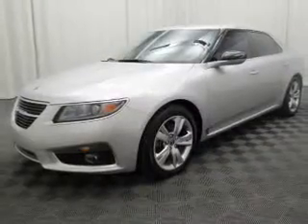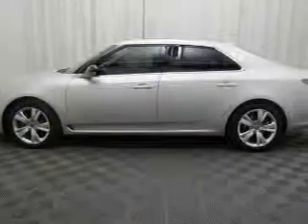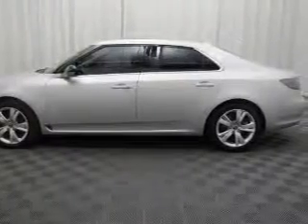The powertrain includes all-wheel drive with a solid six-cylinder engine driven by a six-speed automatic transmission. Stand out from the crowd with premium wheels.